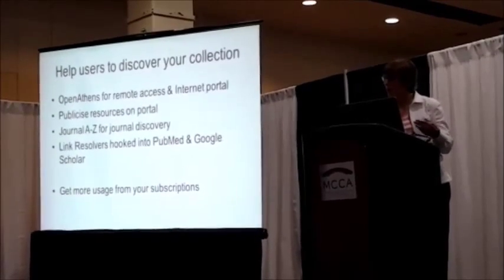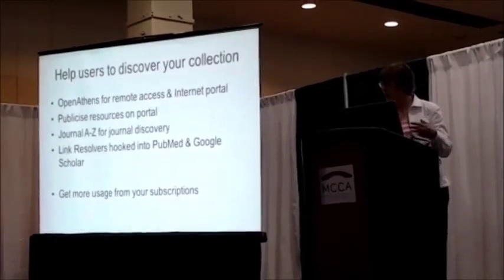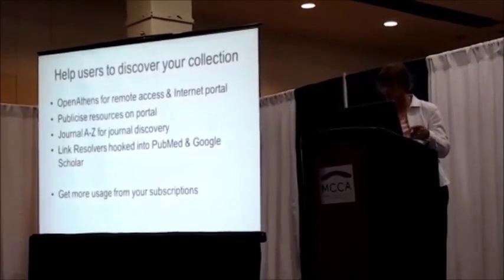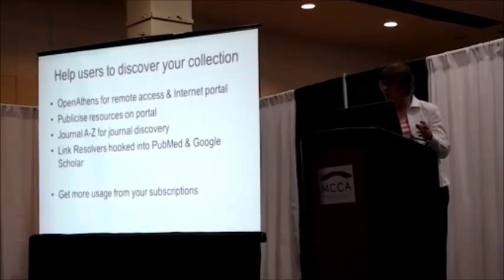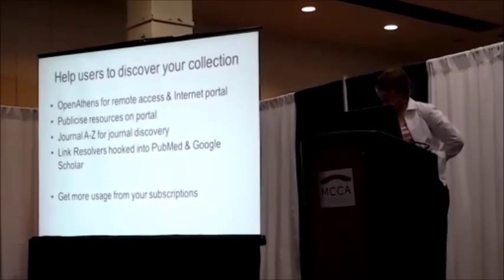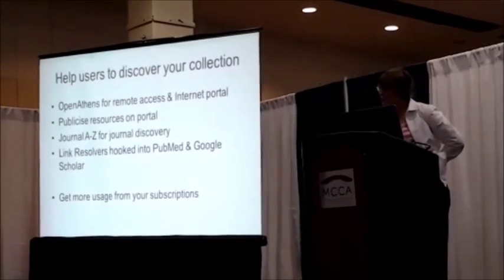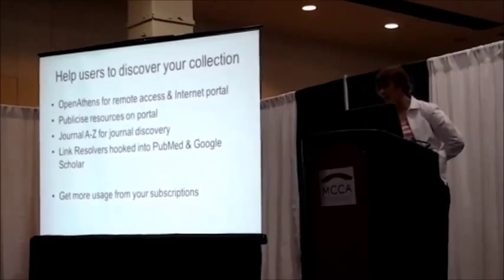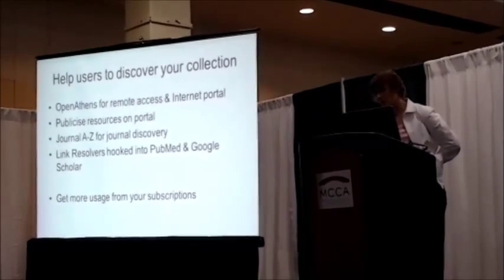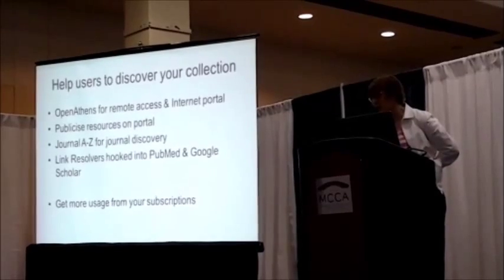So, OpenAthens will help you get your users off-site access to your content, will list your resources, and will allow you to email details to your users so you can be publicizing your resources. With the journal A-Z you've got journal-level discovery, and then you've got the link resolvers hooked into PubMed and Google Scholar. The concept is that you've purchased these resources, you've paid good money for these subscriptions, you need to get more usage, and you need to be getting your patrons to your content. These are some ways you can do it.